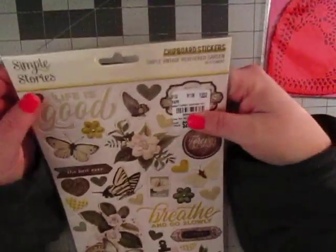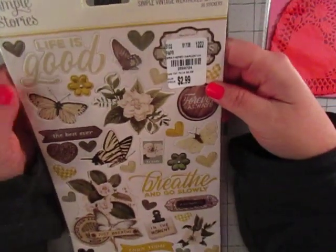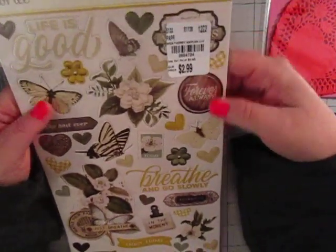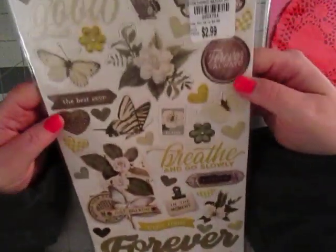The last sticker I pulled is from Simple Stories — technically not Valentine's Day, but I really love the florals. This is from Simple Vintage Weathered Garden. Really pretty.